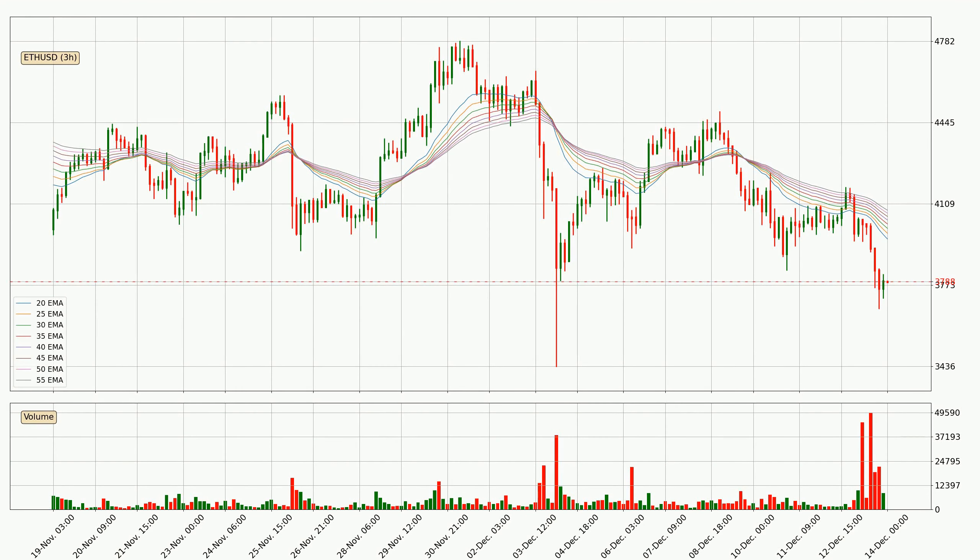Moving to the three-hourly exponential moving averages, the price is situated below the three-hourly ribbon, which is usually bearish and the ribbon can act as resistance, so you should keep an eye on whether the price will break it or bounce off it. The current price to watch is around 4,082. The resistance should be considered because the ribbon is more or less spread out.